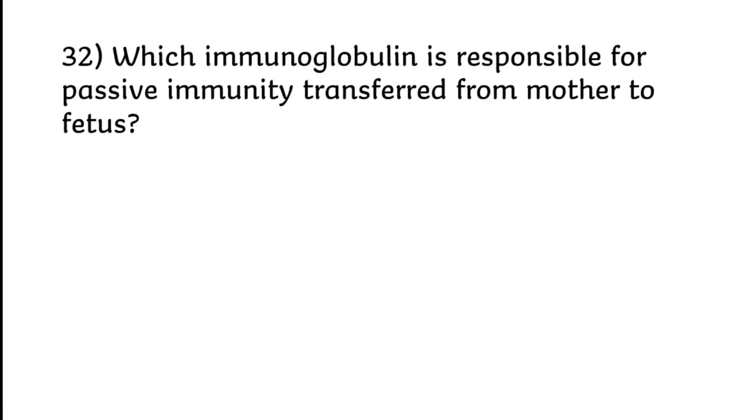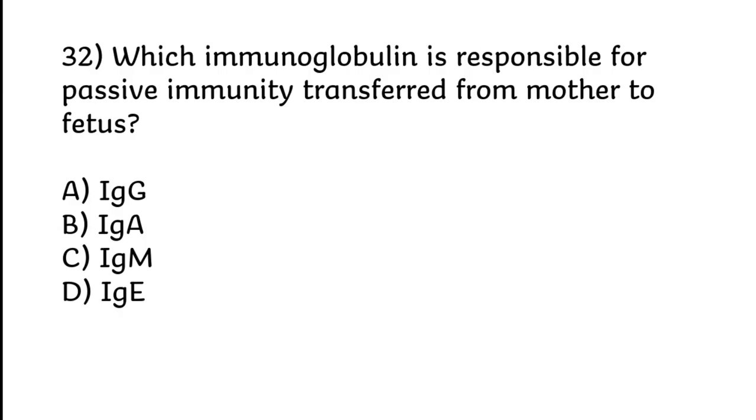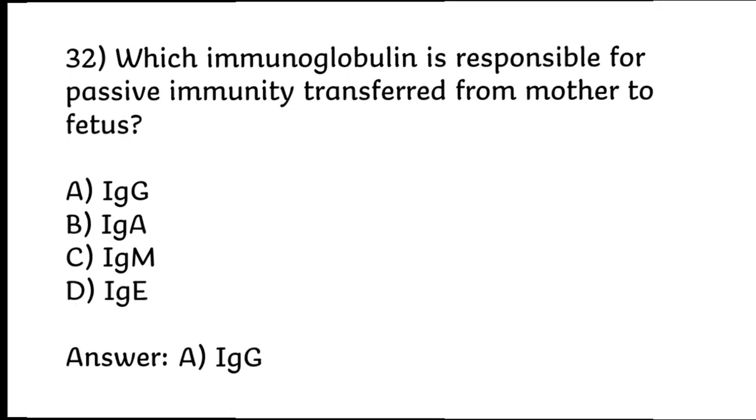Which immunoglobulin is responsible for passive immunity transferred from mother to fetus? IgG, IgA, IgM, or IgE. Correct answer is Option A: IgG.